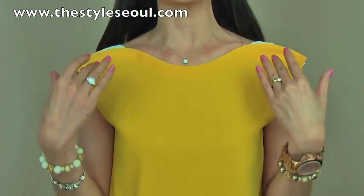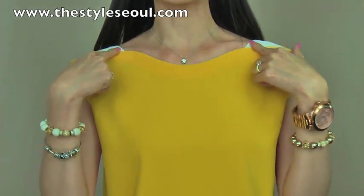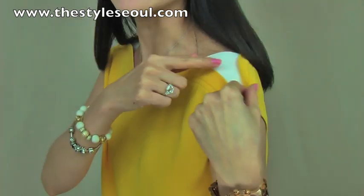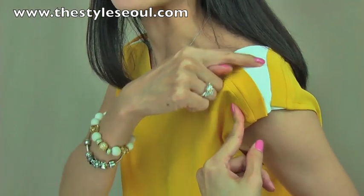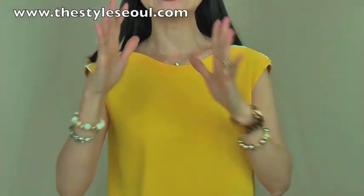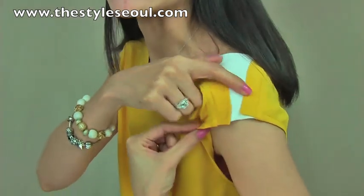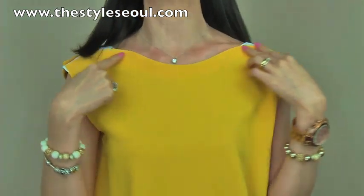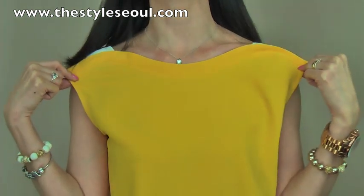The blouse I'm wearing has a very neat and clean modern look. It has a kind of boat neckline, but you can see the front part is all cut like that. It's separated from the back part and then connected with this little white piece here. So it has a completely separated front and back piece with a little connection via this white piece. It has a beautiful boat neckline that follows your collarbone, which is very, very feminine.